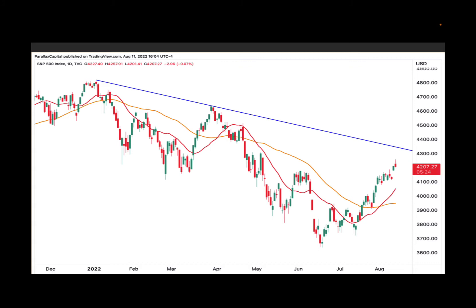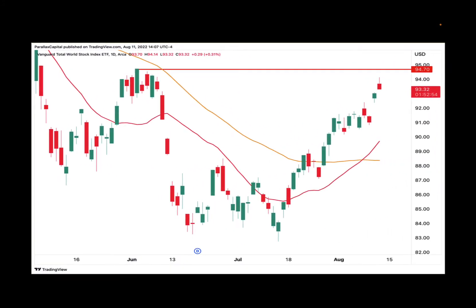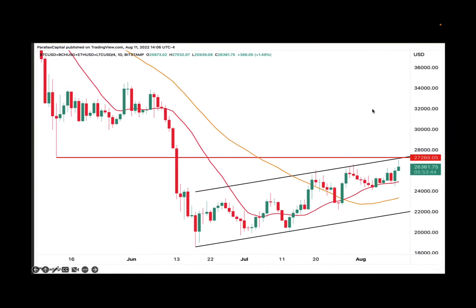Over the next week or two, in the Total World Stock Index it's a very similar picture. We have overhead resistance coming in at 9,470, but I think we could pull back before we go on to test 9,470. We could pull back to around the 91 level and fill this gap as well.